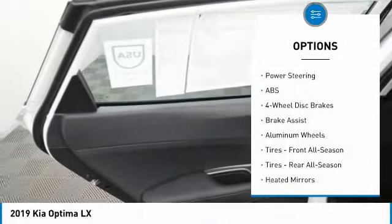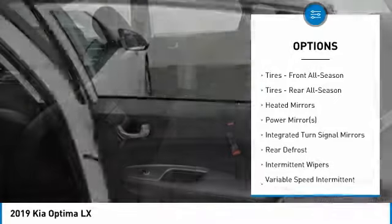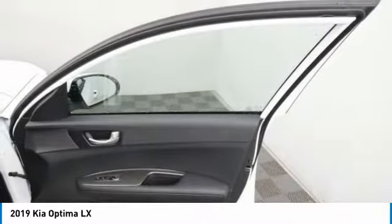Stability control, keyless entry, lane departure warning, traction control, steering wheel audio controls, backup camera, anti-lock braking system, Bluetooth, power steering, and adjustable steering wheel.